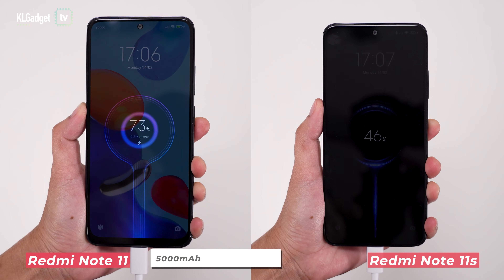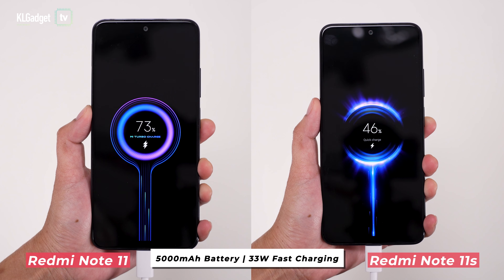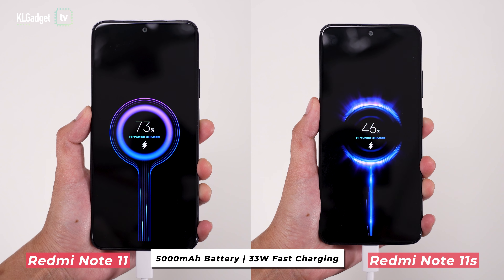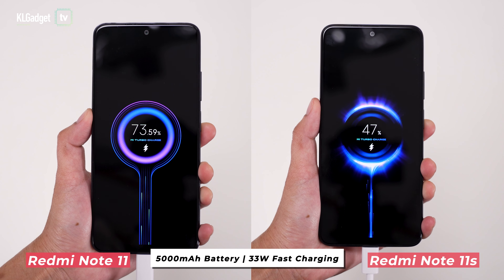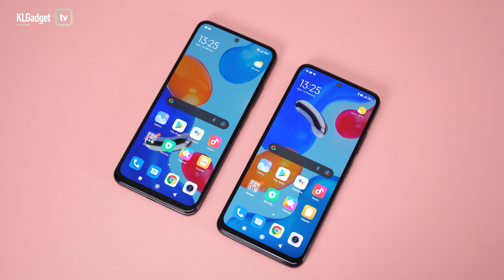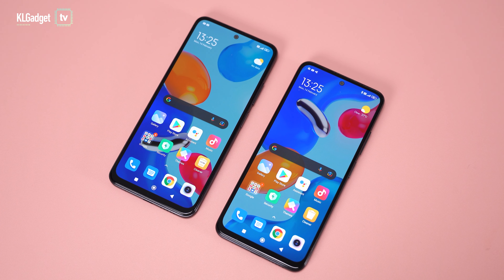Power consumption-wise, the Redmi Note 11 and Note 11s are both equipped with a 5000mAh battery and support 33W quick charging. There is very little difference when I used them moderately over the past week — we got around 3 hours of on-screen time, and they usually lasted until the end of the next day, which is very impressive.